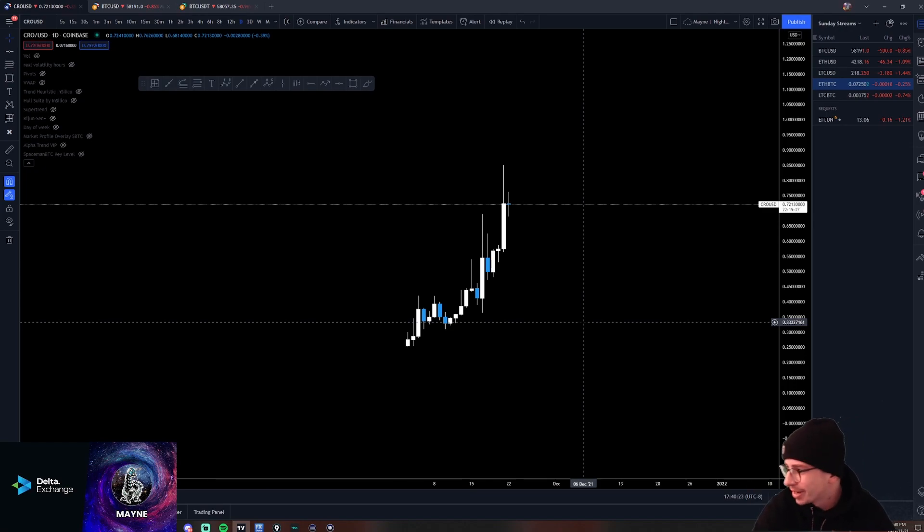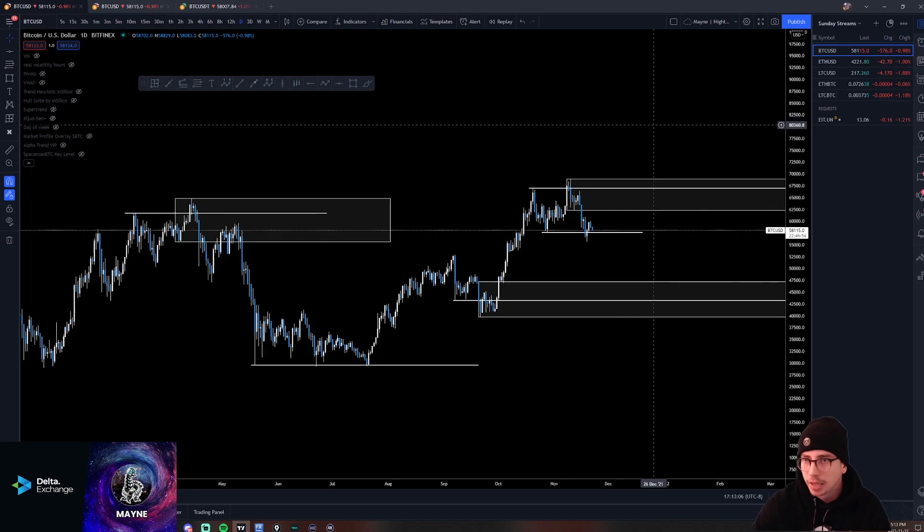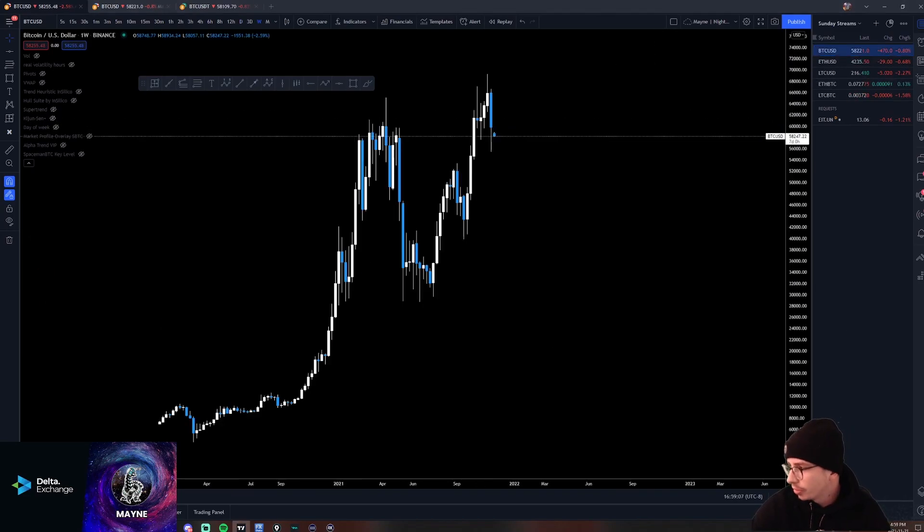There was some knowledge dropped here as well — a little bit of sauce. We were looking really good up until a couple hours ago. Funny how Twitter works — when the market's going up, everyone says it looks good, and when it's going down, everyone thinks it looks like shit. It's almost like no one knows what they're doing.